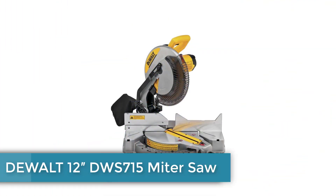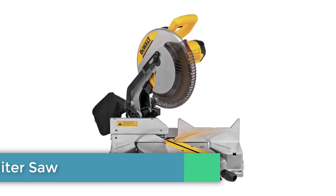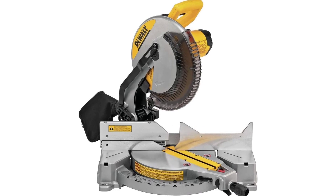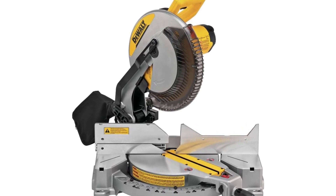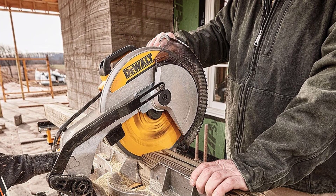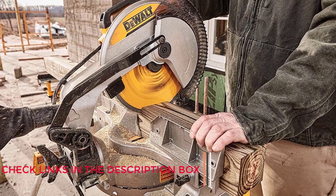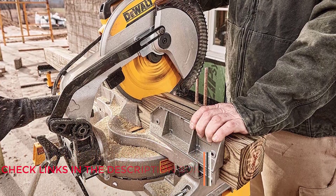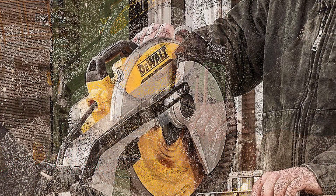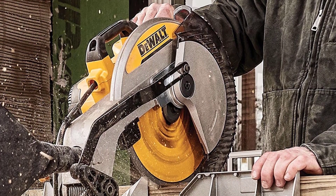Number 3: DEWALT 12-inch DWS715 Miter Saw. Being one of the kings in the power tool world, it's not surprising that DEWALT has ended up with two offerings on our list. The DWS715 is a stout 15-amp miter saw with a 12-inch blade that's capable of cutting into anything 5 inches thick and 8 inches wide or smaller. Overall, it's a very capable saw, but it's more expensive than some of its closest competitors without offering quite as many notable features.